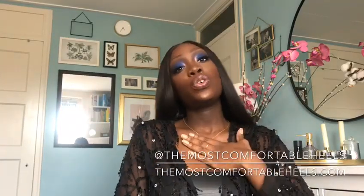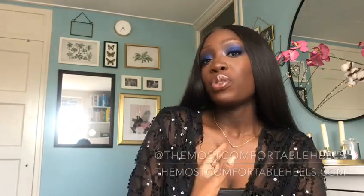Hello everyone, welcome back to my channel. If you're new here, let me introduce myself. I am the most comfortable heels — all I do here is talk about comfortable heels, hence my blog name: how you can make your heels the most comfortable, what the most comfortable heel brands are, everything surrounding comfortable heels.